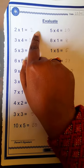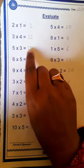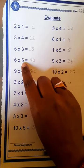2 1s are 2, 3 4s are 12, 5 3s are 15, 6 5s are 30, 9 4s are 36.